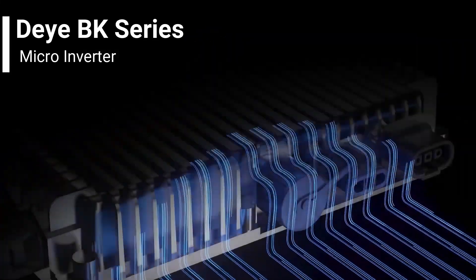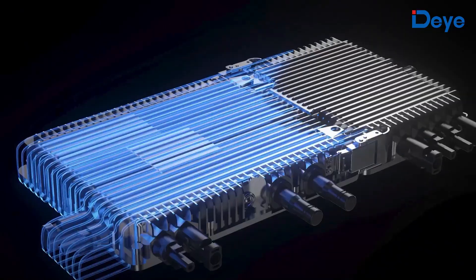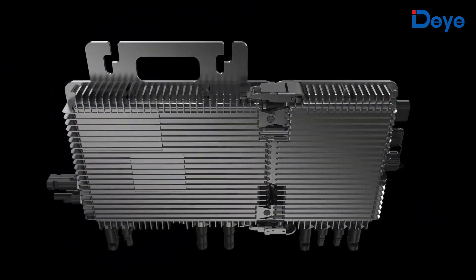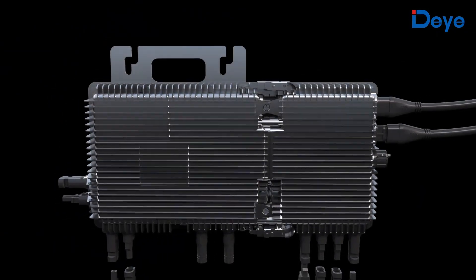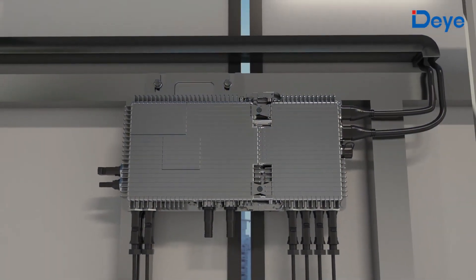Leveraging the strengths of energy storage and microinverter technologies, this innovative product stands out. In a single microinverter, it encapsulates solar energy generation, battery storage, and AC coupling functions.